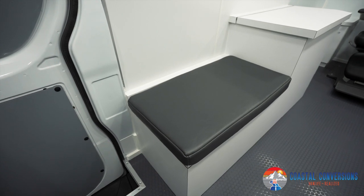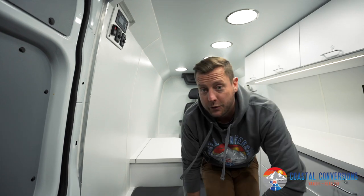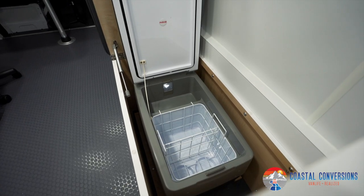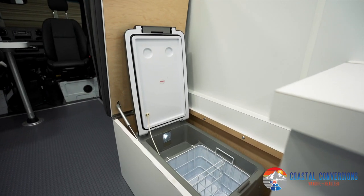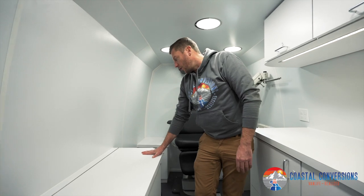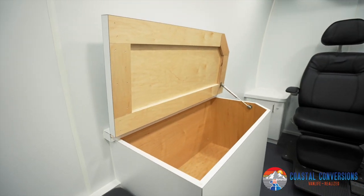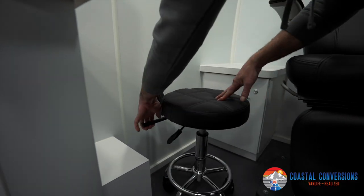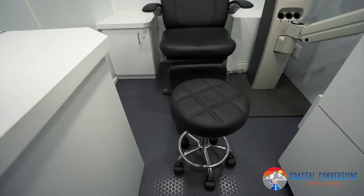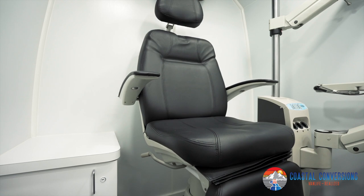Here's the bench where the kids will be sitting while they're waiting for their appointment with the eye doctor. Little do they know, underneath the bench is a refrigerator where the doctor can keep their lunch, beverages, or whatnot. Moving over here is another workstation for the eye doctor, with plenty of storage space inside. Moving on back, we have the stool for the doctor — another one of those chair buddies to keep it in place while the van is moving. Cool thing about this doctor's chair: it raises and lowers with a foot pedal.